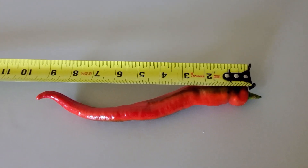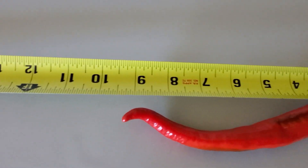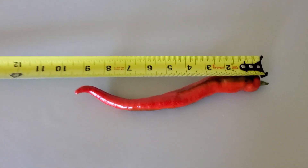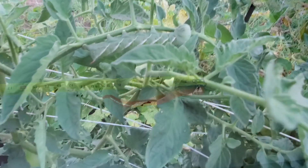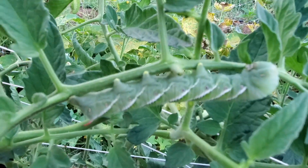Nine and a half inches on this calhorn pepper, and it's not even stretched out all the way. You noticed his presence last week. There he is — it's a big boy.